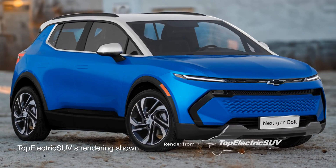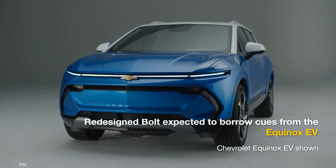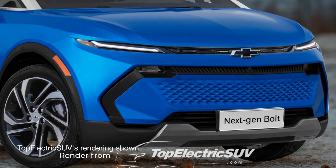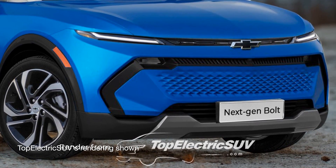The render we've shown here is inspired by the Equinox EV, having horizontally arranged split headlamps with discreetly placed low- and high-beam lights, a rounded hood, and a new intricate pattern on the front shield.